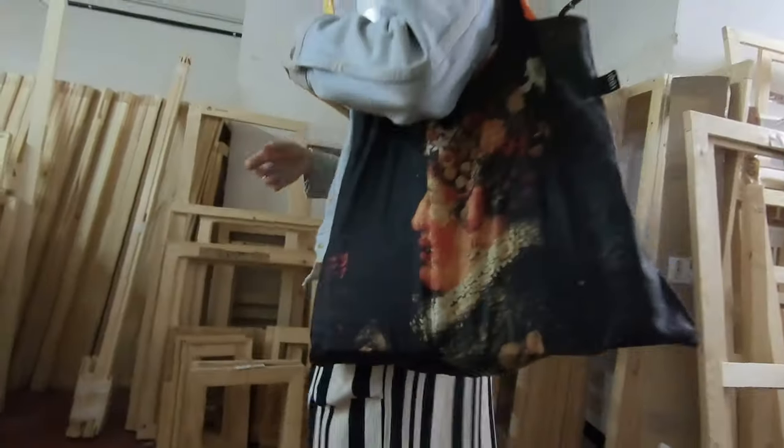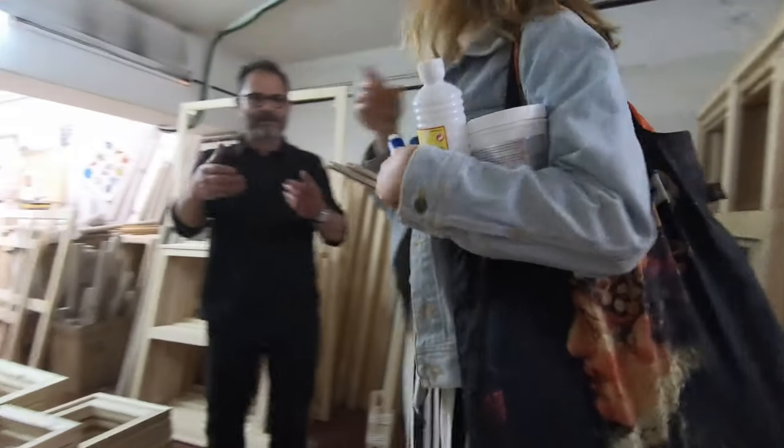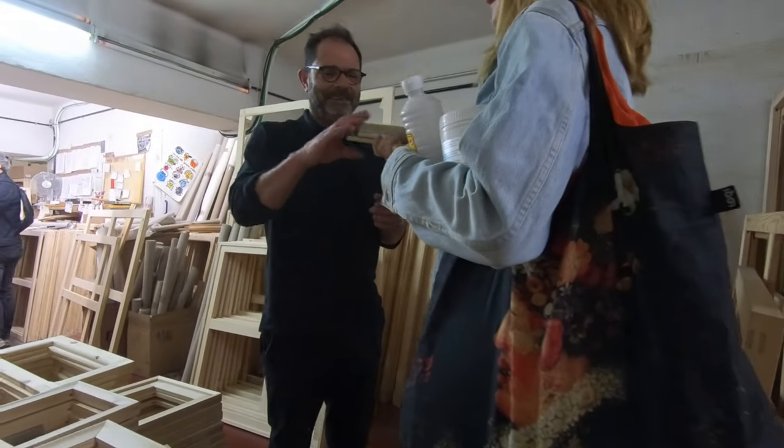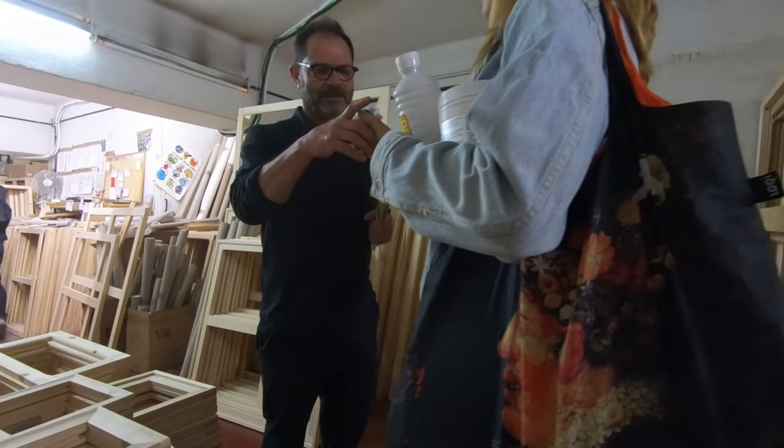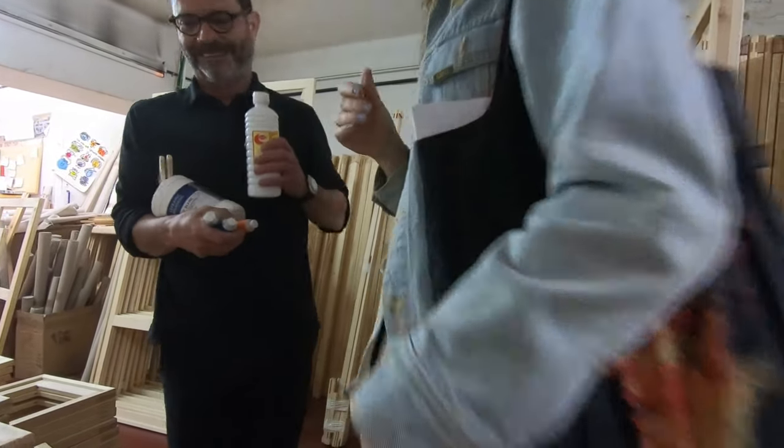Hola. Hola, buenas. [Shop assistant offers to hold it downstairs.] Espera, te lo guardo abajo, no? Sí. Dame, dame, dame. Gracias. Te veo. Ahora, ahora subo. Y queda apurada. Gracias. I got it — ahora subo.